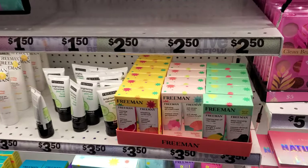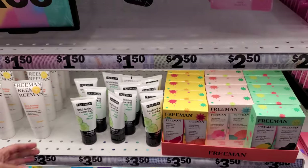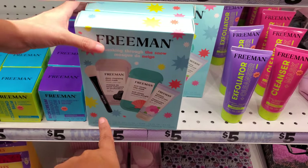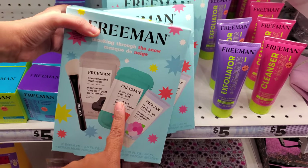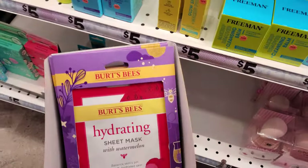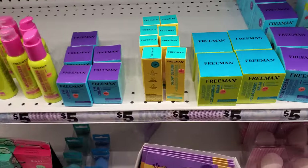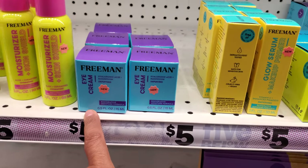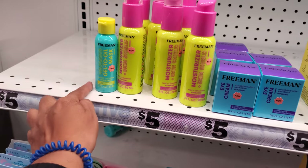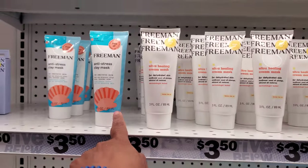Freeman is $3.50 and you get two in here — a cleansing peel off and scrub mask. You have a cucumber one. This down here is an anti-stress set with a silicone brush — so you get four items: exfoliator, cleanser, and Burt's Bees. The hydrating sheet mask with watermelon and you get the watermelon lip balm — that's cool. And then eye cream. I didn't know Freeman had eye cream. So a few new items today. Gel to oil mask, moisturizer, skin shield. Anti-stress.